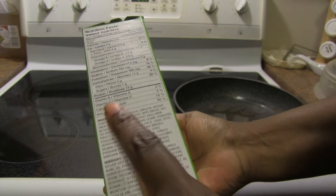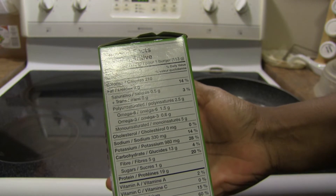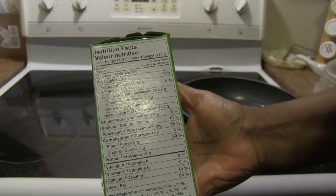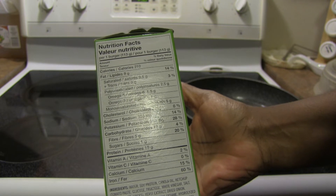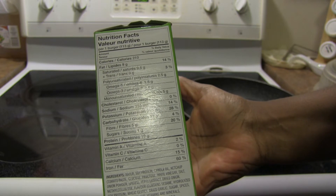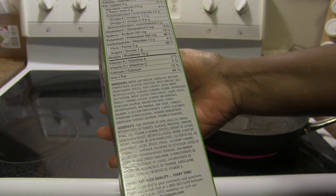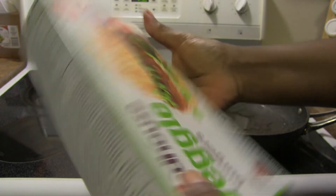For the nutrition facts, each burger has 210 calories, 9 grams of fat, 0.5 grams of saturated fat, zero trans fat, 2.5 grams of polyunsaturated fat — including 1.6 grams omega-6 and 0.6 grams omega-3 — and 5 grams of monounsaturated fat. Zero cholesterol, 330 milligrams of sodium, 980 milligrams of potassium, 13 grams of carbohydrates, 5 grams of fiber, 1 gram of sugar, 19 grams of protein, 15% calcium, and 60% iron. But where is the B12? Cyanocobalamin is vitamin B12 — I don't see that listed here.